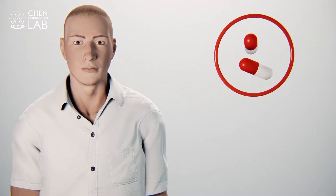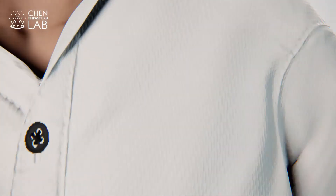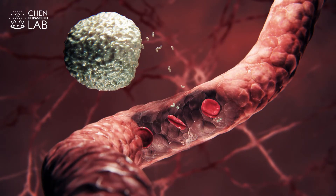Precision Medicine is an approach to patient care that allows doctors to select treatments that are most likely to help patients based on the genetic understanding of their disease. Blood-based liquid biopsy has been used to determine the genomic profiles of patients with various cancers outside the brain because many tumors shed their biomarkers into the bloodstream.